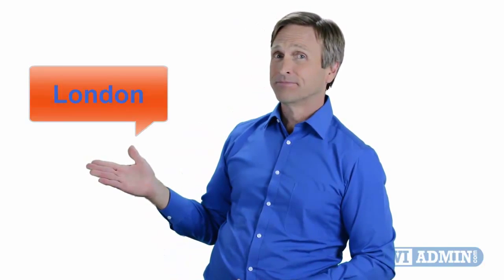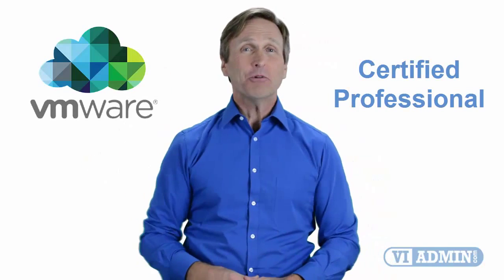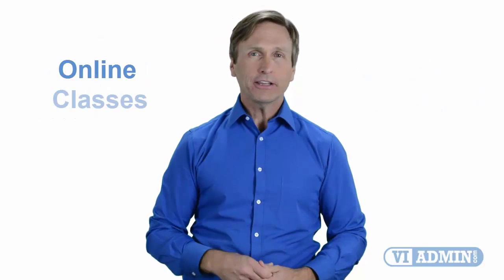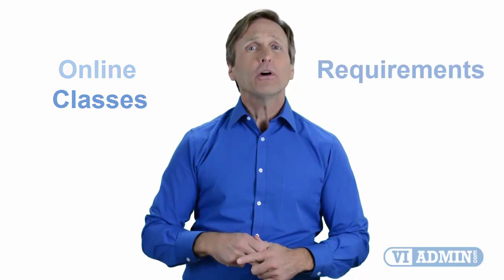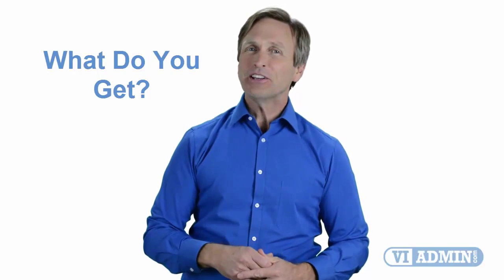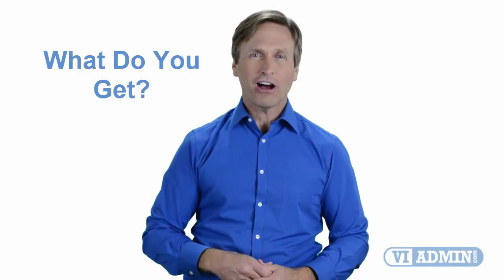Hello everyone and thank you for watching this video. For those of you located in London and looking to become a VMware certified professional, in this video we'll provide you with an overview of what our online classes look like and what the requirements are to become a certified professional. Stay with me and you should be able to clearly understand exactly what you get when you register for one of our online classes. Now let's get started.